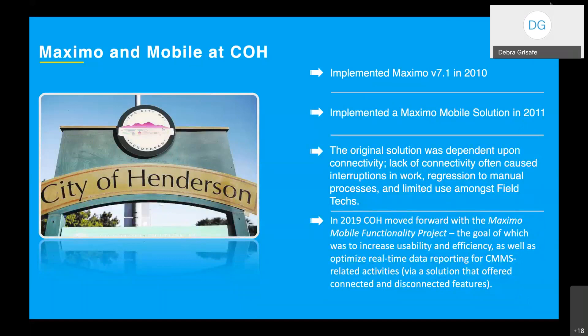Our journey began with Maximo back in 2010, where we implemented version 7.1. We then implemented a Maximo mobile solution in 2011. This original mobile solution consisted of providing users VPN access via Citrix and displaying the full Maximo application on an iPad. This original solution was dependent upon connectivity, and we found over time that lack of connectivity caused interruptions and regression to manual processes such as paper forms and limited use among our field techs. Back in 2019, we were approved to move forward with our Maximo mobile functionality project, with the goal of increasing usability, efficiency, and optimizing real-time data reporting via a solution that offered connected and disconnected features.